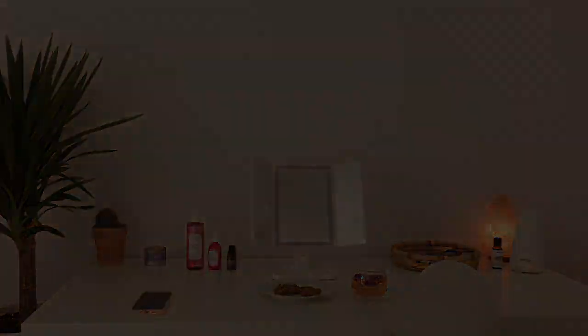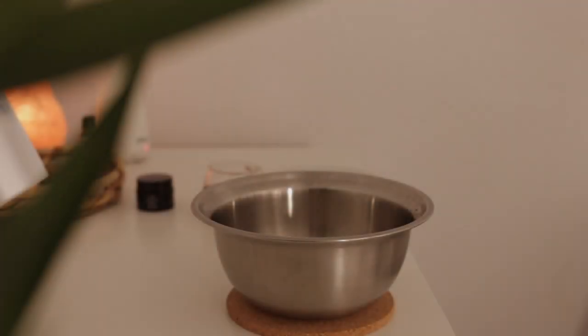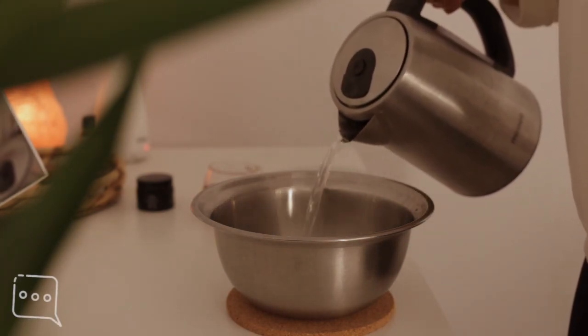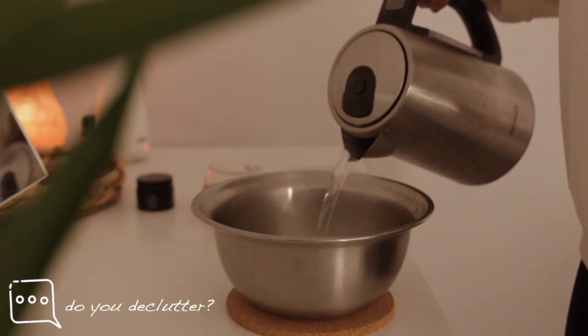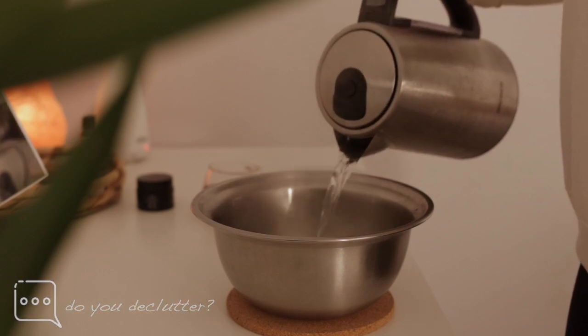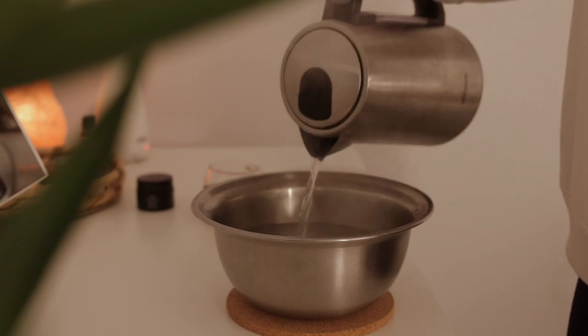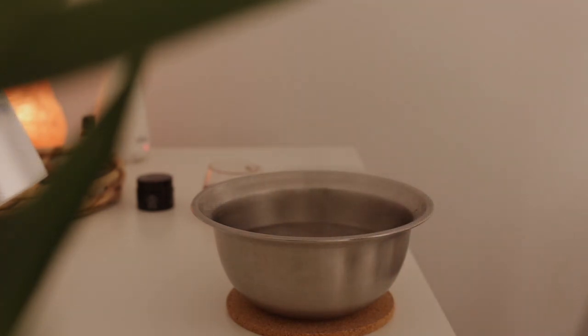Now I move on to steaming my face. I used to have a facial steaming device but got rid of it during one of my many decluttering sessions — I realized the less things I own, the lighter and better I feel. Plus, I can get the same benefits of a facial steamer by doing it myself.